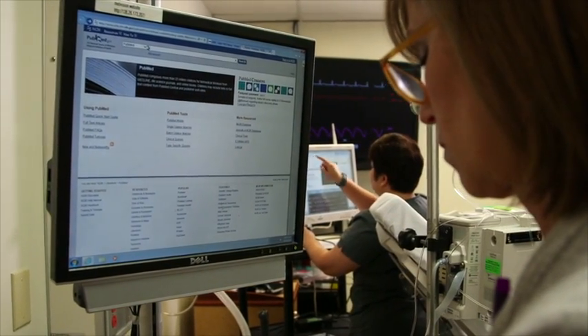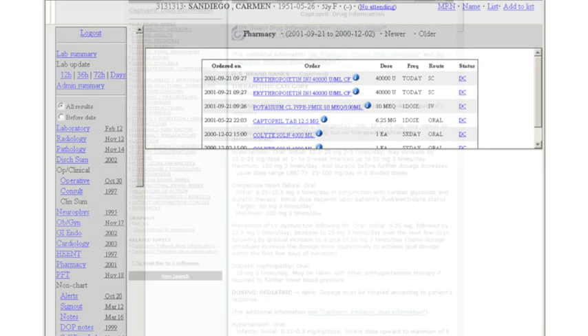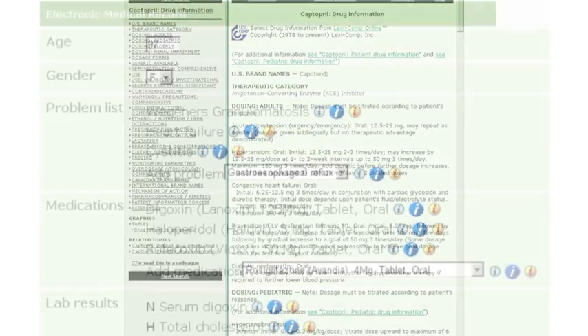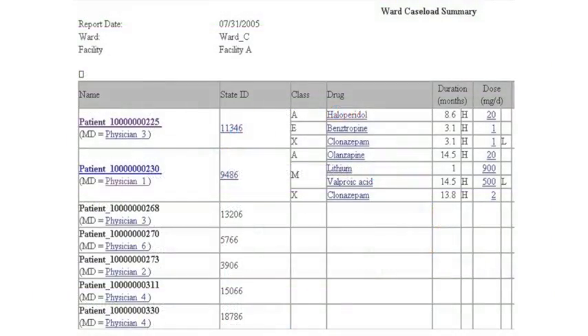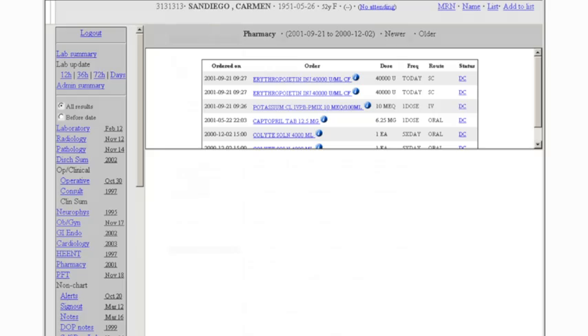Clinical decision support is not only alerts and reminders. There are other types such as InfoButtons, which can provide an educational function. Dr. James Cimino was one of the early developers of InfoButtons and coined the term. An InfoButton is a context-aware link between one system and another — typically manifested as a link in an EHR, like a little blue circle with a white letter I, sitting next to the name of a drug, a lab test, or a diagnosis. When you click on it, it pulls up customized, patient-relevant and user-relevant information.